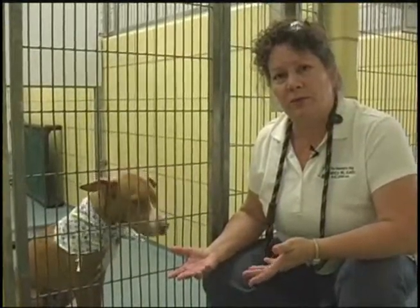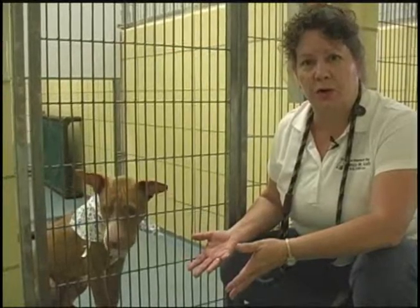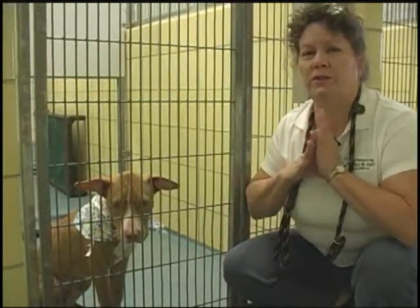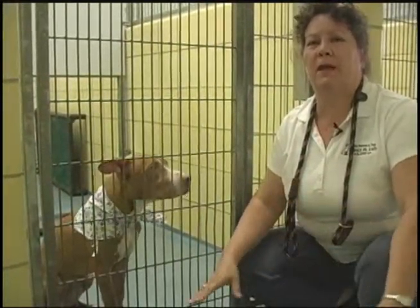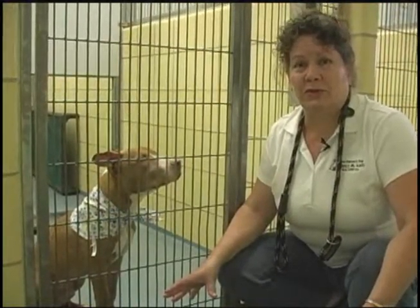As volunteers for rescue groups, when we come in to pick up a dog to take to a foster home to help them get a home, we want to immediately begin dissipating that stress as much as we can, rather than adding to it.